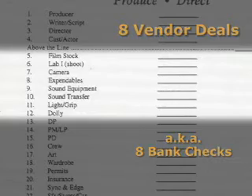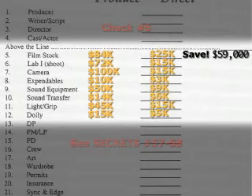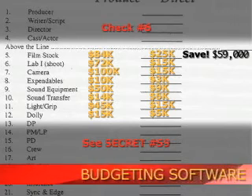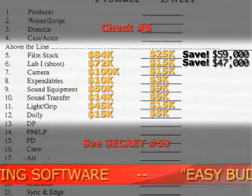Here's what's coming up in the upcoming segments. I'm going to teach you how to write each one of those bank checks. Check number five, secrets number 56 to 58 — I'm going to show you how to save $59,000 buying film. Then we're going to go to secret number 59 with your lab deal. I'm going to teach you how to save $47,000 on your lab bill.